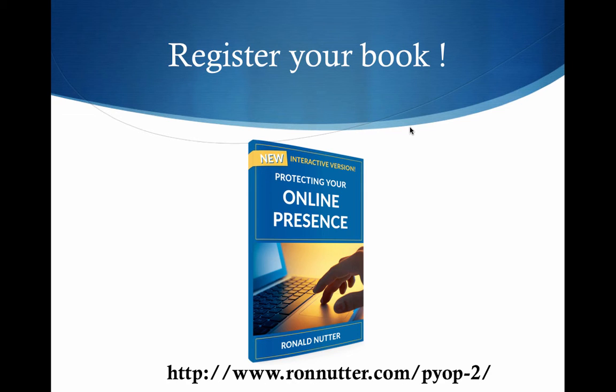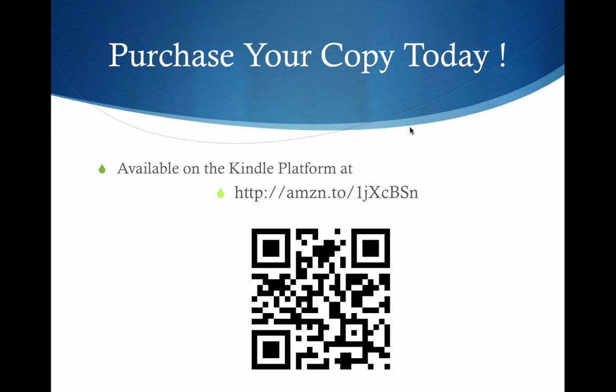I just want to do what I can to help you get the most protection you can on your account. If you haven't purchased your book already, please go to amzn.to/1JXCBSN and pick up your copy there. Thank you very much for your time.